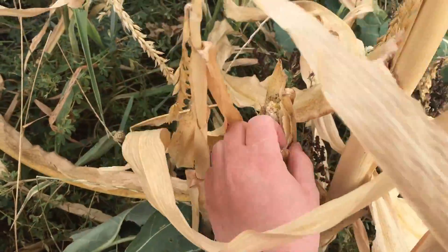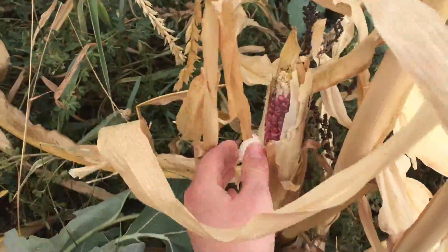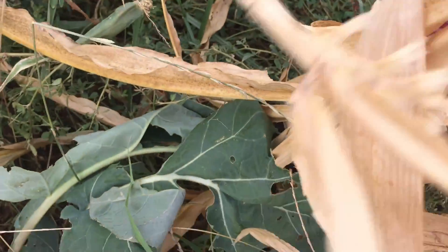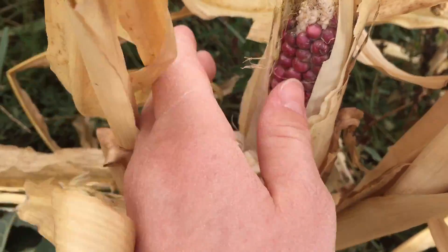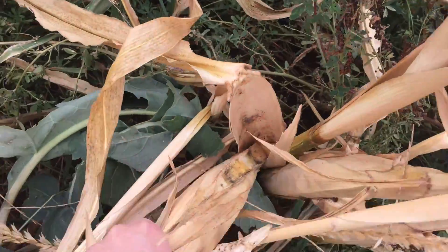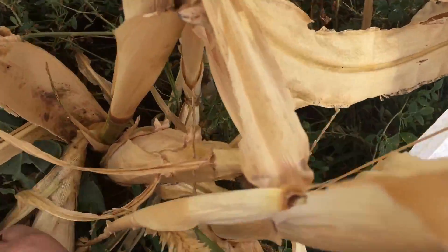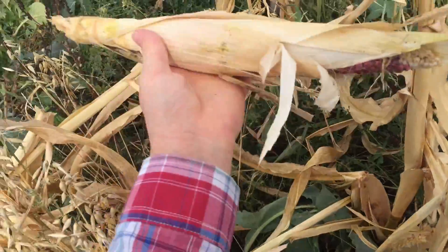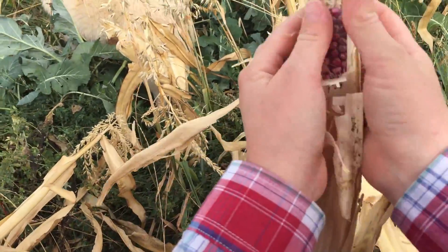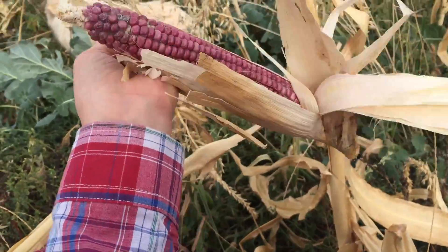We're harvesting some purple corn. One cool thing about this is — I say native, but it's been around in Utah and the West for a lot of years, and native tribes would grow this because of its drought resistance and drought tolerance.